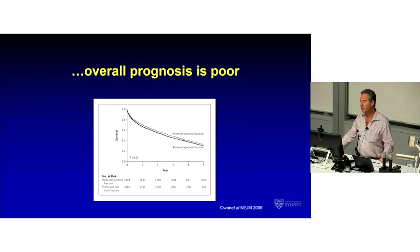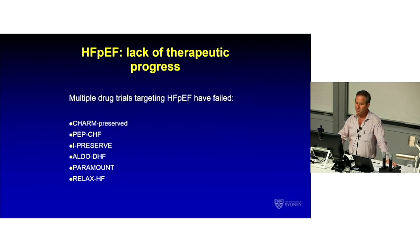What surprises a lot of people is that the outlook is the same. If you have clinical heart failure, it doesn't matter whether your ejection fraction is 60% or 30% — your outcome is the same. The really disappointing thing about HFpEF, or diastolic heart failure, is the number of drug trials that have been done which have had neutral results. A lot's been tried, a lot has failed.